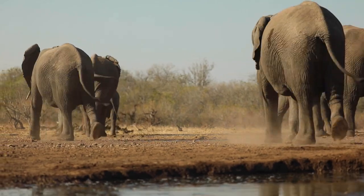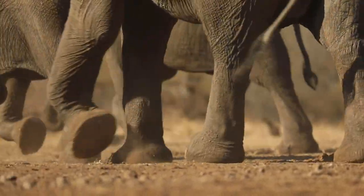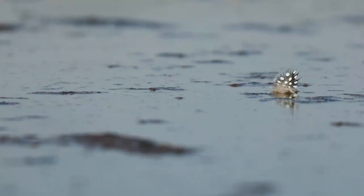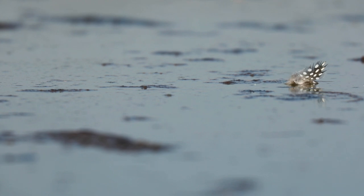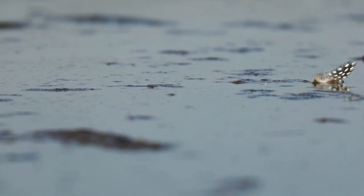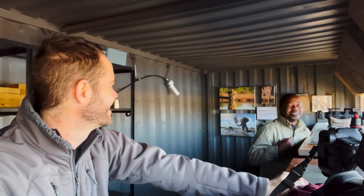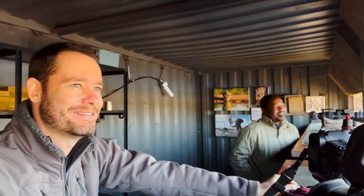After quenching their thirst, the elephants disappeared just as quickly as they had arrived, kicking up dust as they headed straight to Mashatu's central area, where they would feed for most of the day. Oh my goodness, that never gets old. I see this so regularly, but each time it gives you goosebumps. Absolutely magical.